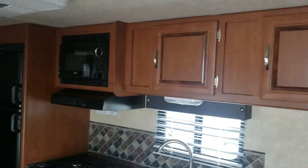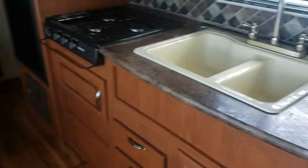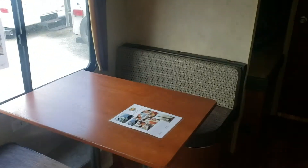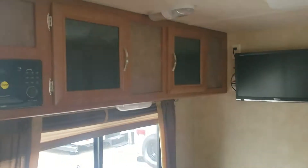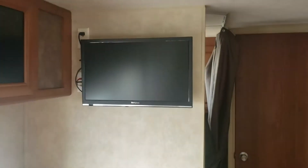Across on the driver side you've got a lot of overhead storage. You have your microwave, kitchen area, a couple drawers, good storage, and a double sink. Across the way you have the booth dinette, which will also make into a bed, with good storage up above. It also has the AM/FM/CD/DVD system with the outside speakers and a television.